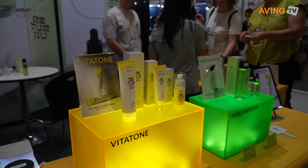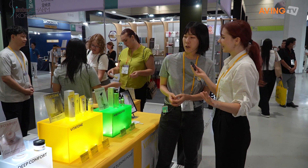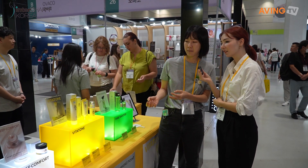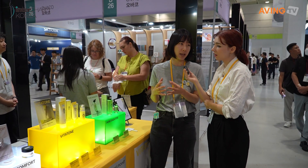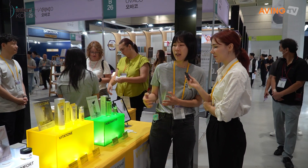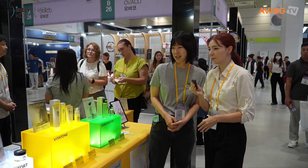Since it's called Vitatone, I assume it has vitamins in it. Right, because as I said, it uses Jeju green tangerine, which has Vitamin C. That helps to decrease dark spots on the face and pigmentation.